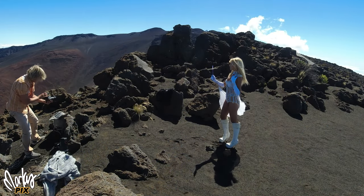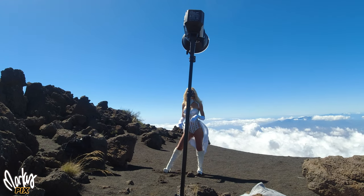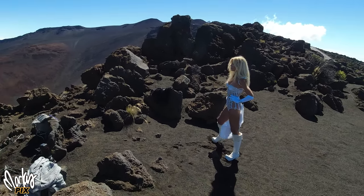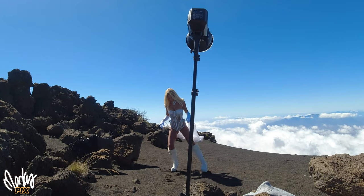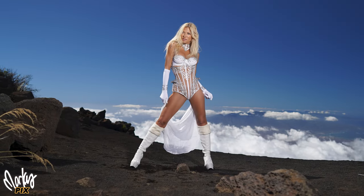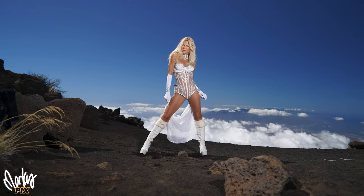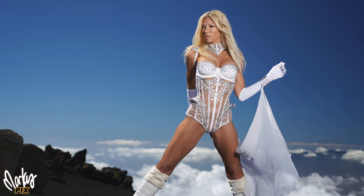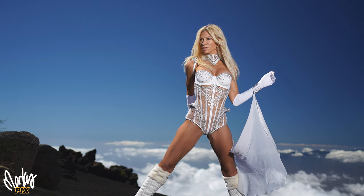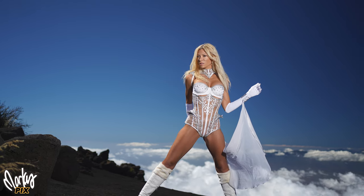Now we turn to face the other direction, towards the clouds — a whole different look. Kara changed into a white outfit so I could darken the exposure so the white clouds would be properly exposed, which was great for the white outfit also. A black outfit would have just been solid black. You can see this with the black rocks that aren't being hit by the flash. Her white outfit was perfectly exposed, just like the white clouds. And because I darkened the exposure, the blue sky looks awesome and helps her really stand out.